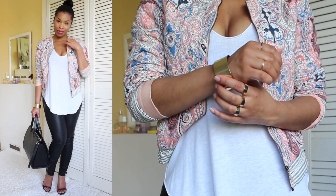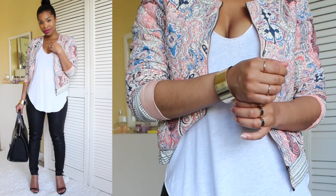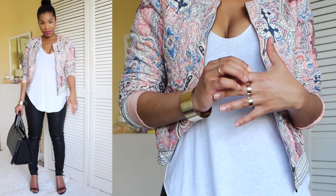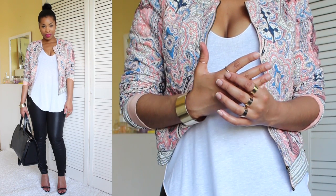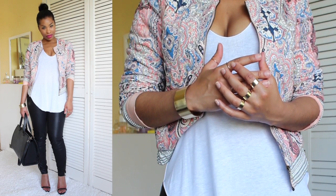For number one I'm wearing my leather trousers and I paired it with a very simple tee and this really nice quilted jacket from Bershka. I love the print, I love the color.